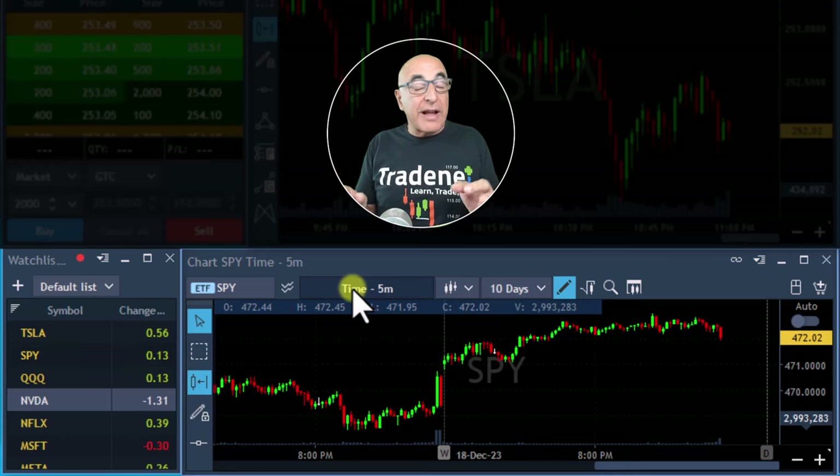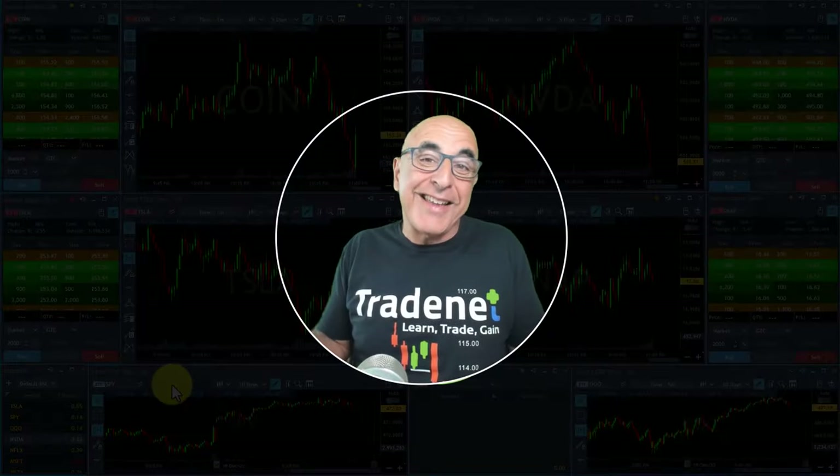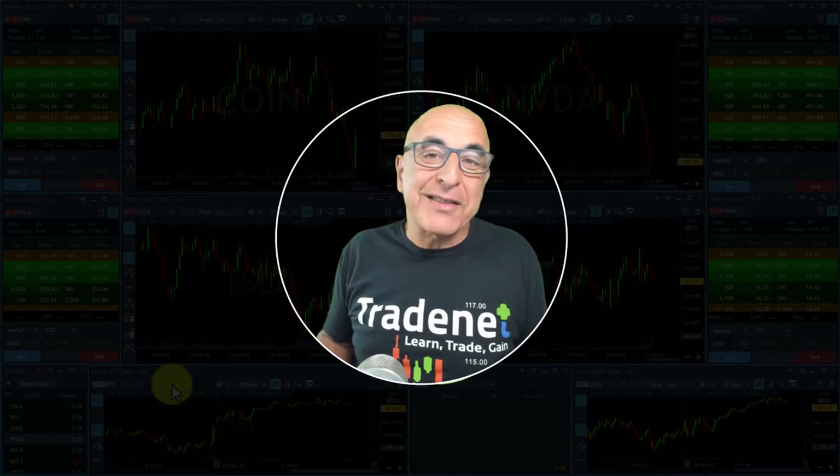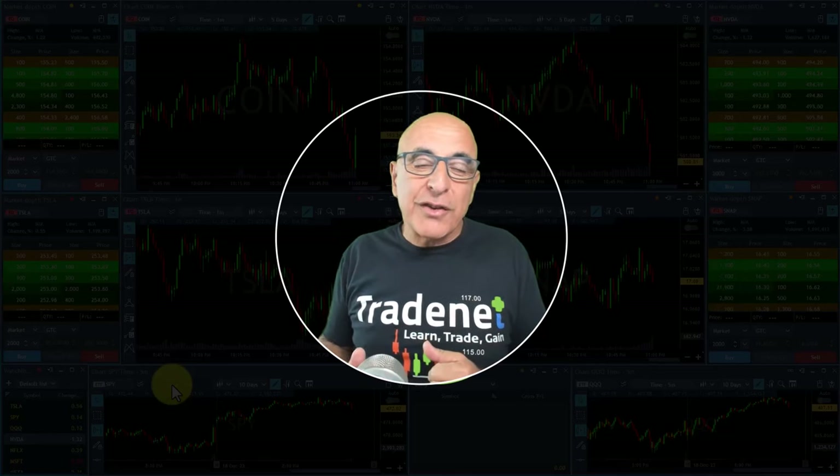We're a little bit too extended — actually very extended — so I'm expecting a pullback in the next few days. But it is the Santa Claus rally right now, so we'll follow the market anyway. Let me welcome my trading room members and start the trading session right now.